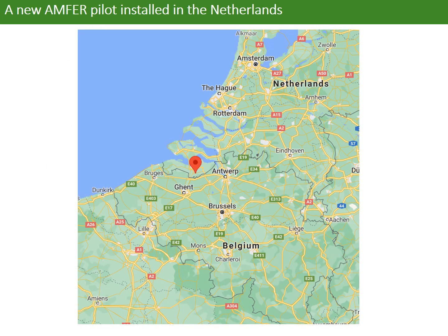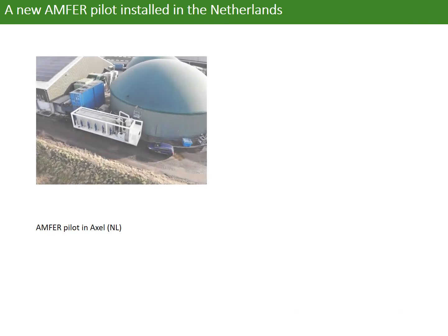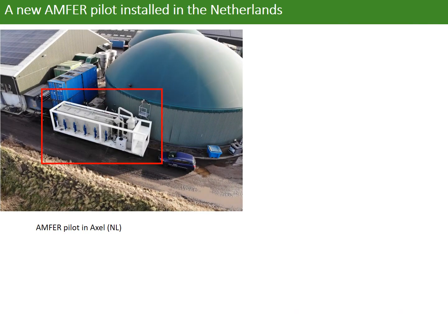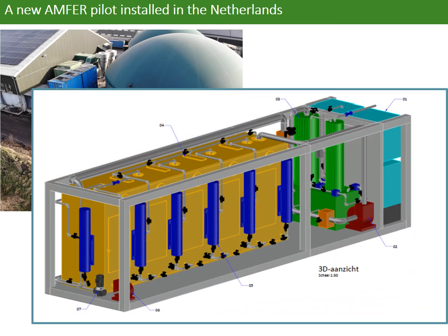Here is an example of an ammonia unit installed in the Netherlands. It was installed in 2020 and serves a biogas plant to recover nitrogen fertilizer from digestate. Here is the 3D model of this installation.